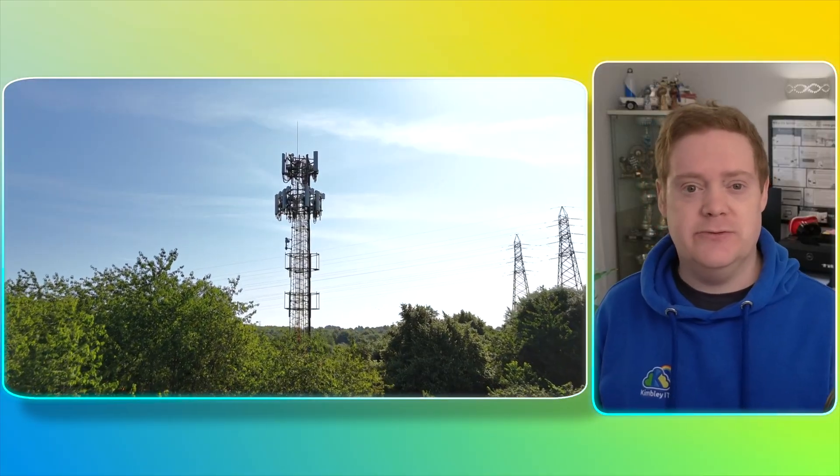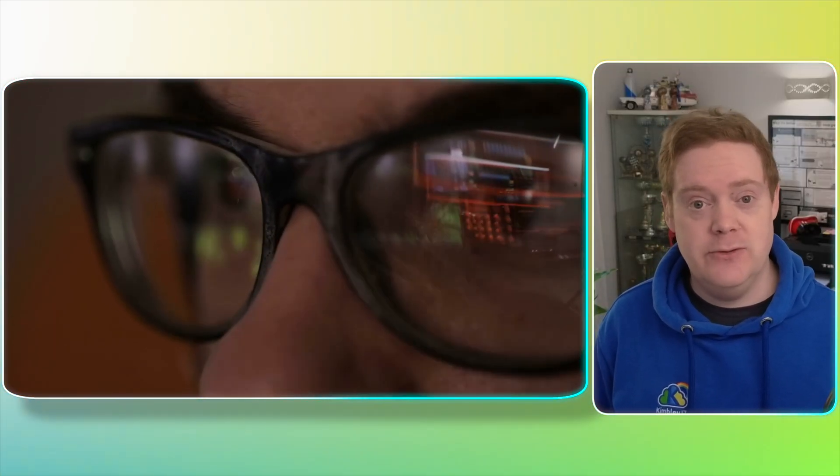Here is why it's dangerous. The mobile phone network infrastructure that sends these text messages was built decades ago, long before modern cybersecurity was a major concern, and it has flaws. Sophisticated hackers can perform what is called a man-in-the-middle attack. They don't even need to steal your phone — they can intercept the signal between your cell tower and your device, grabbing that code out of thin air before it even hits your inbox.